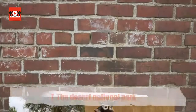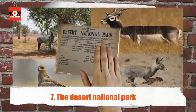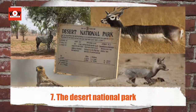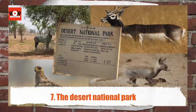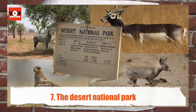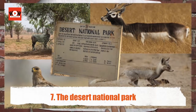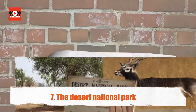The Desert National Park is a great example of the desert ecosystem. It is home to migratory birds too. Some of the birds found here include the short-toed eagle, tawny eagle, spotted eagle, lagger falcons, and kestrels. As for the animals, you are likely to spot the black buck, the Nilgai or blue bull, the desert fox, desert cat, and the wolf.